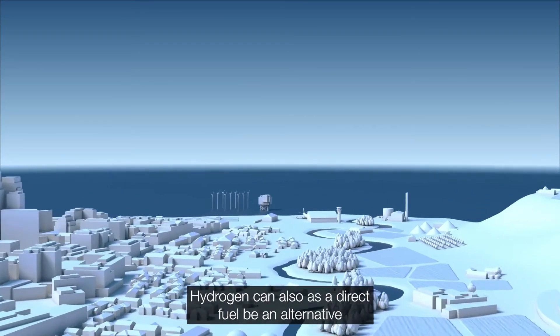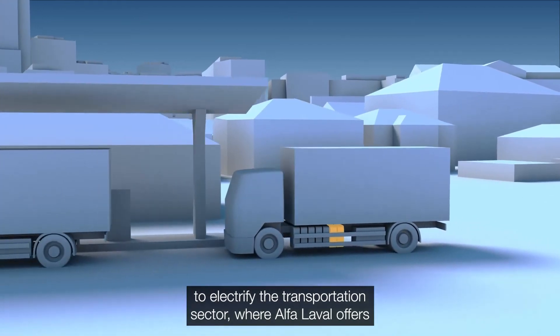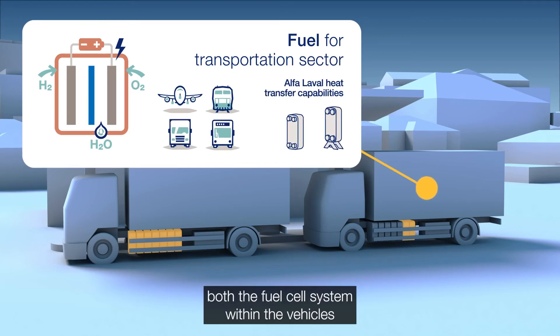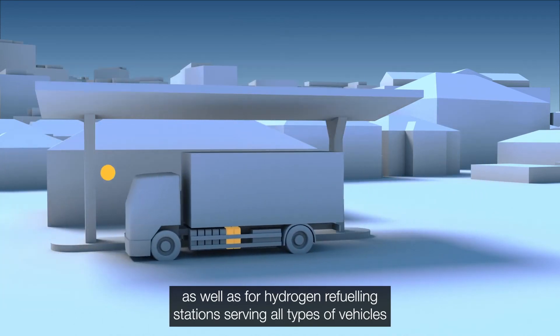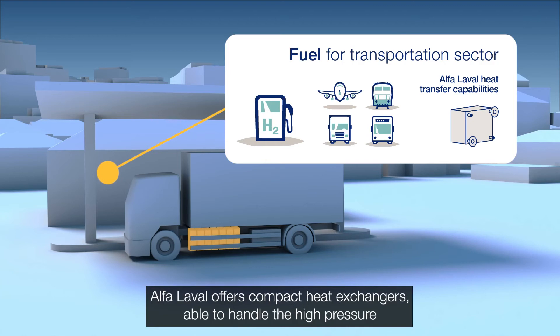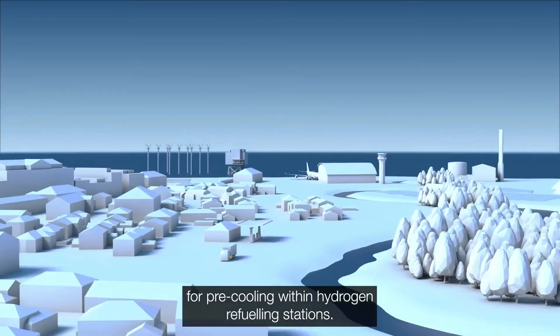Hydrogen can also, as a direct fuel, be an alternative to electrify the transportation sector, where Alpha Laval offers compact plate heat exchanger solutions for optimising both the fuel cell system within vehicles, as well as for hydrogen refuelling stations serving all types of vehicles, including cars, trucks, buses and even airplanes and trains. Alpha Laval offers compact heat exchangers able to handle the high pressure for pre-cooling within hydrogen refuelling stations.